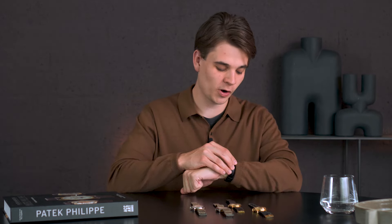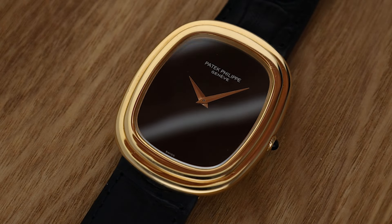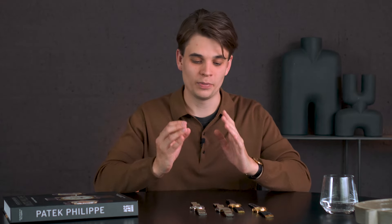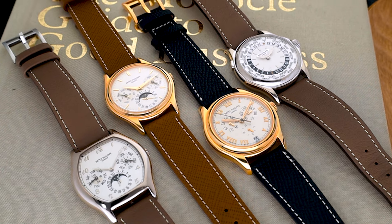Not only because I have a huge affection for them myself, but because they are historically important and have so much to offer — still at a more friendly price range than the modern equivalents. For this video I'm wearing a non-complication Patek, which is an Ellipse with an Onyx dial — quite a rare and special watch — but it doesn't match up with the watches laying in front of me, which are one of my biggest passions.